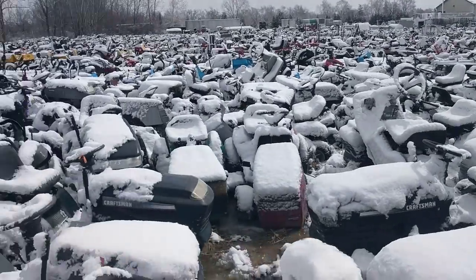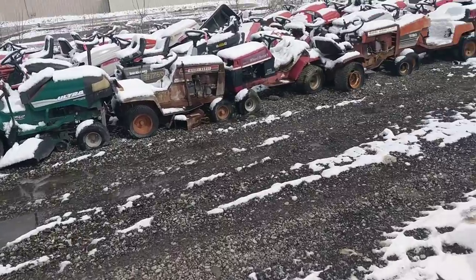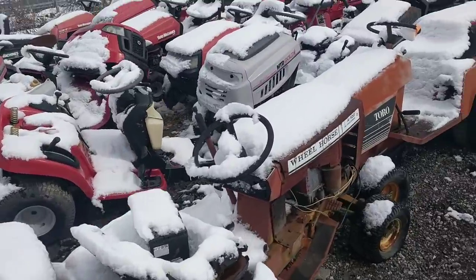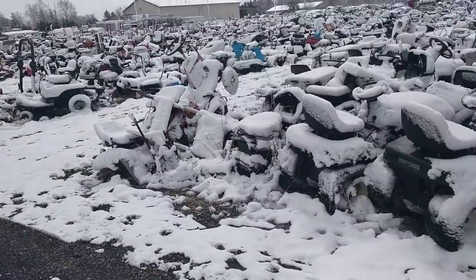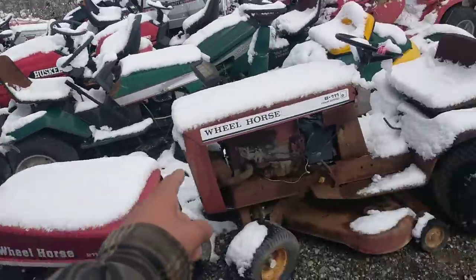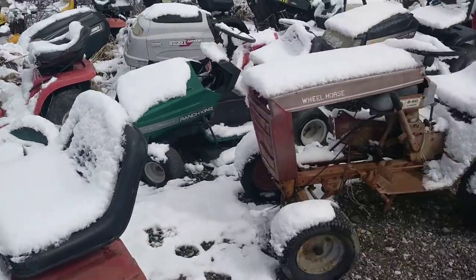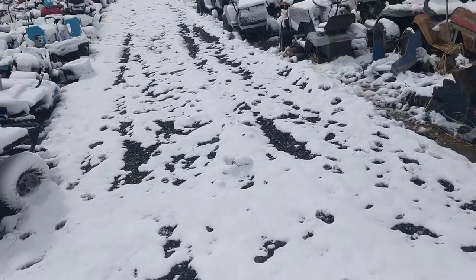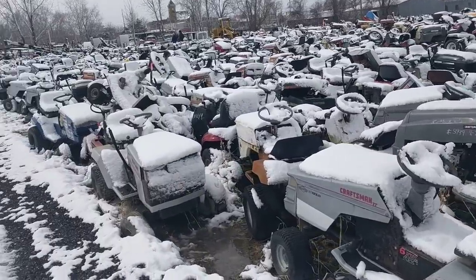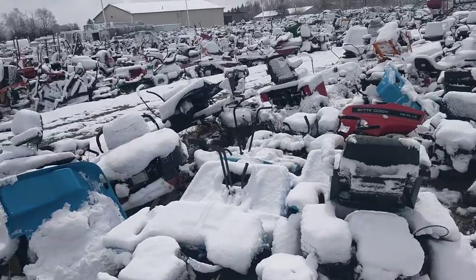He does have that loader thing, so if you want that one right in the very middle, he'll get it out for you - no big deal. There's some Wheel Horse - I know they've got a whole row of Wheel Horse too. I only did the Sears zero-turn stuff. Actually, the next two rows are zero turns.